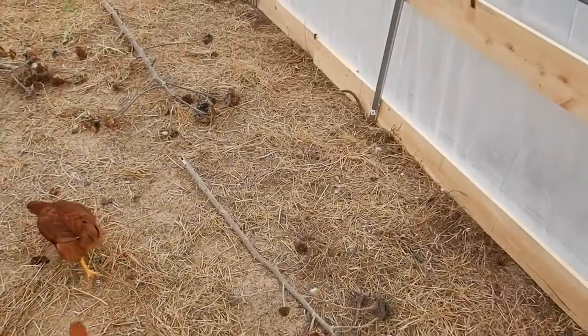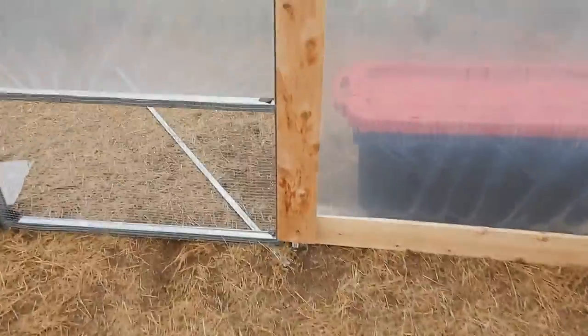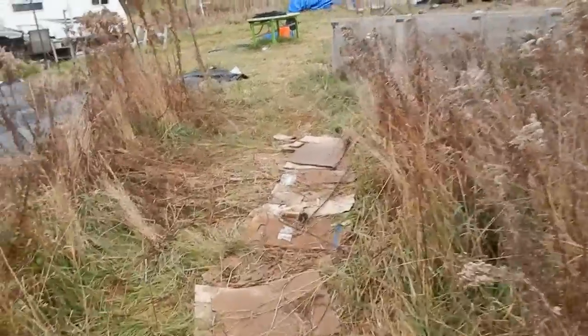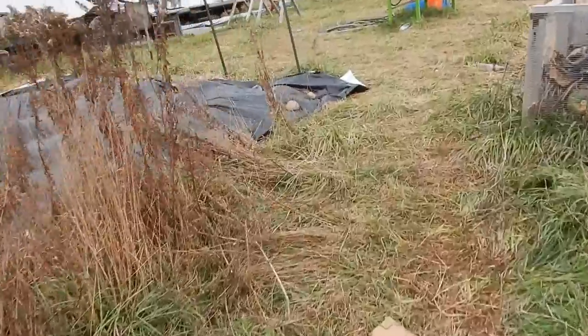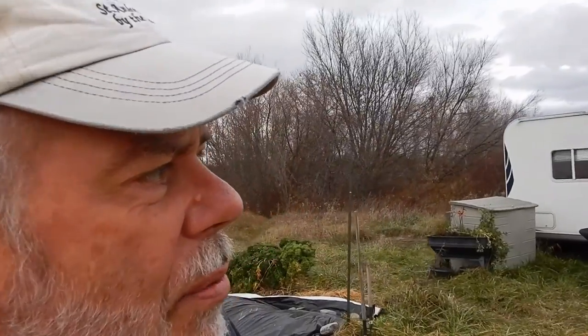Alright, so let's get to the main job for this afternoon. We have to clean up the garden, get some straw laid down, and then pull the tarp over top with stones along the edges. And then I need to do a little bit of trimming on the actual greenhouse itself.